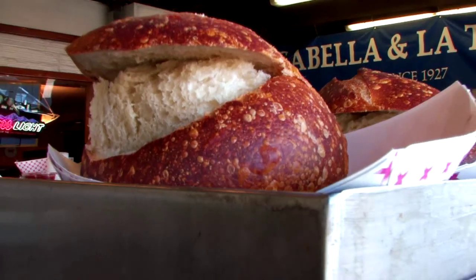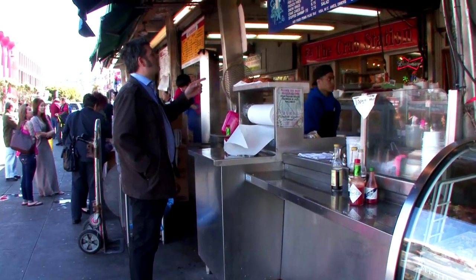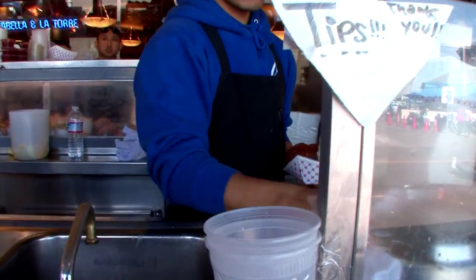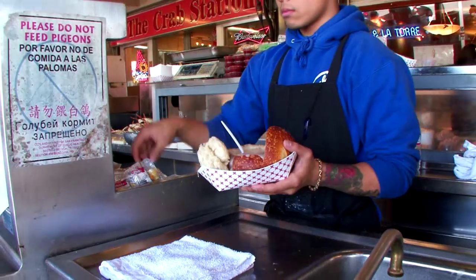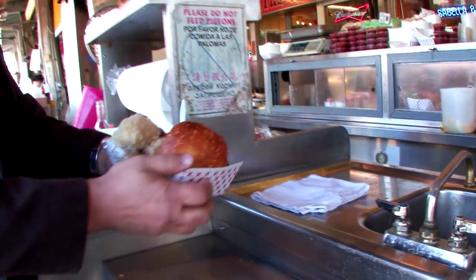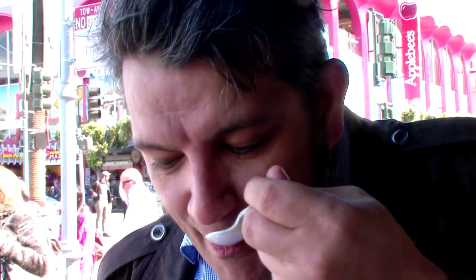Nowadays, you will mainly find this bread in the Bay Area of San Francisco, where it became a kind of tourist attraction, especially on Fisherman's Wharf. Many restaurants present it on their menu, and one of the traditions is to use the bread as a kind of bowl, wherein a hot, delicious soup is served.